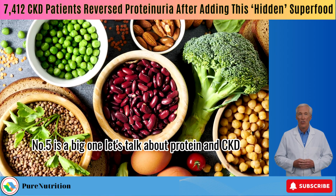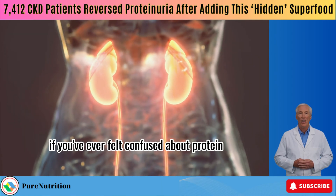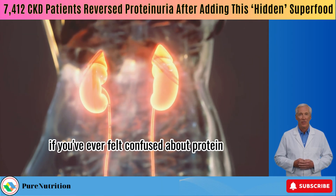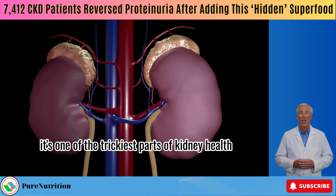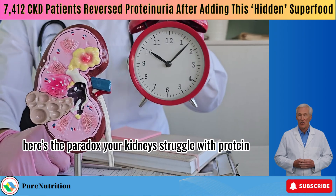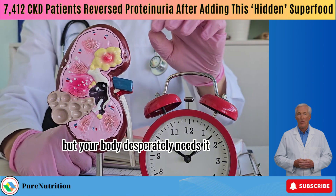Number 5 is a big one — let's talk about protein and CKD. If you've ever felt confused about protein, you're not alone. It's one of the trickiest parts of kidney health. Here's the paradox: your kidneys struggle with protein, but your body desperately needs it.